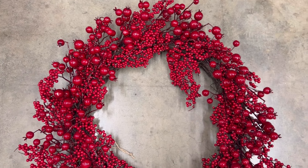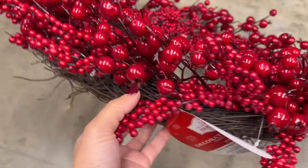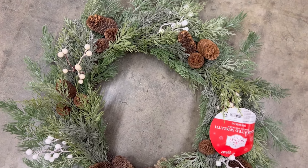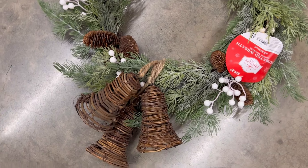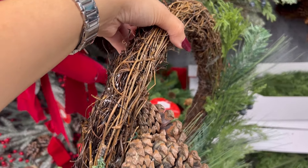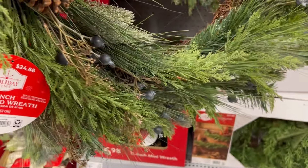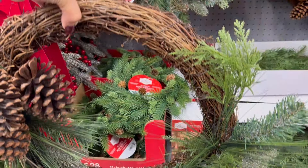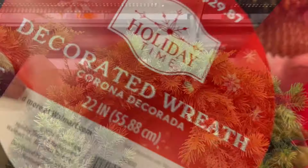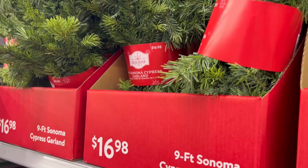Walmart is on fire this year with their holiday wreaths. All of these wreaths are under $30 and they are so, so good. I showed in my videos last year how to DIY a pine cone wreath similar to this one for under $10. This one is gorgeous, so if you don't want to go through the hassle, for $29.87 this one is perfect.